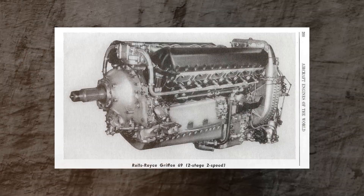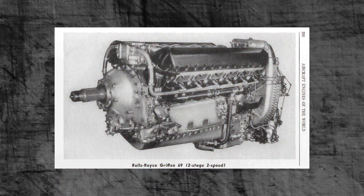Martin was deeply affected by his friend's death, but he was determined to complete the project. After making numerous alterations to the MB-3 plans, the MB-5 came to light.